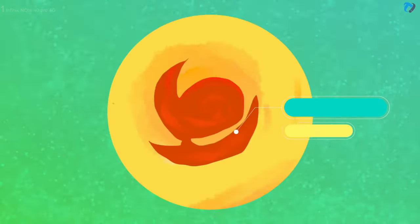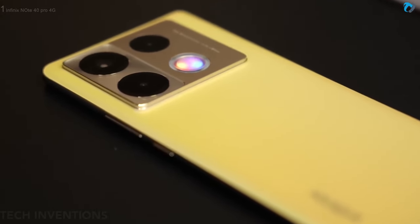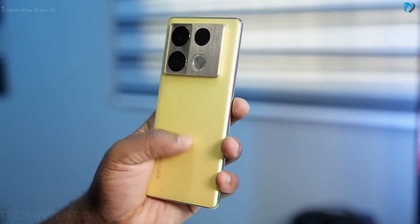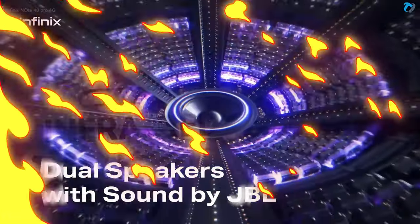The phone features an in-display fingerprint sensor for security. It has a first active halo design with an active lightning effect. The back of the phone is made of glass and weighs 192 grams. It also supports an IR blaster for remote control purposes and a dual speaker system.